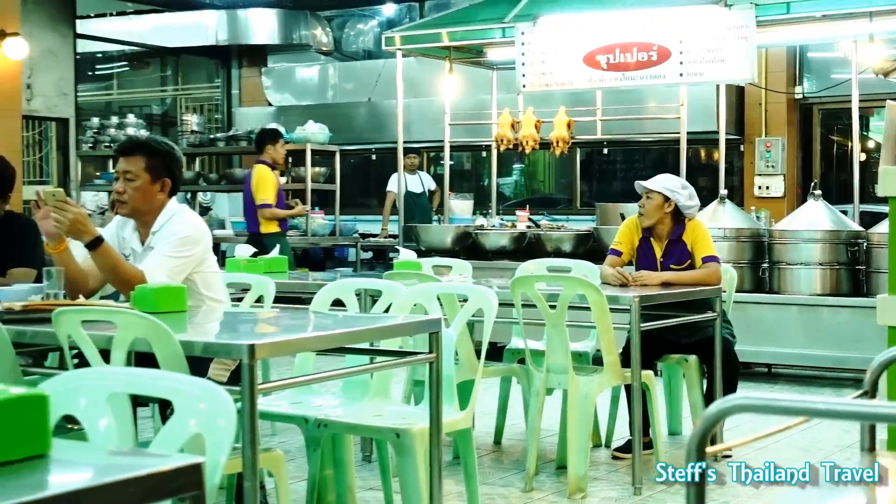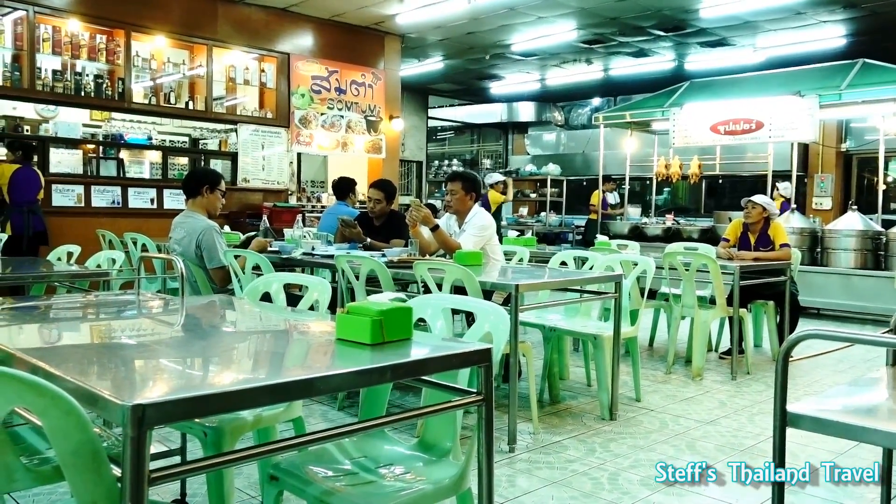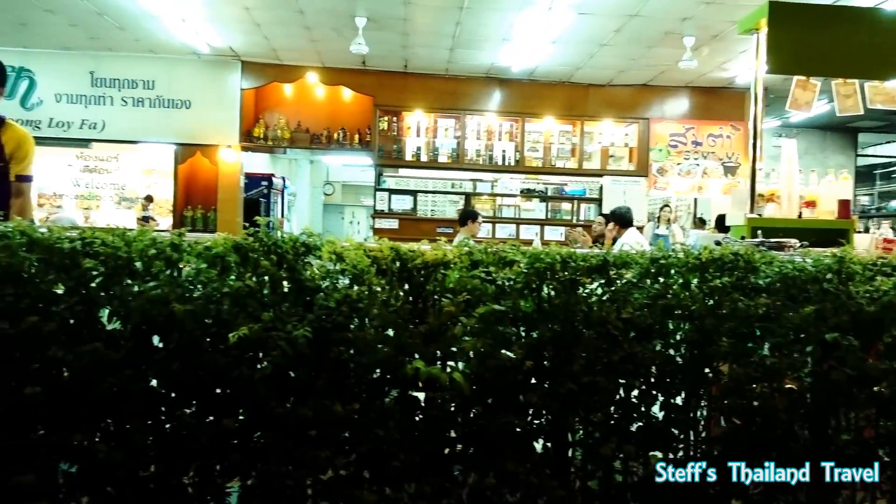It's not so busy now at the moment. Maybe it's a little bit late — eight o'clock in the evening. So it's a nice open area here.